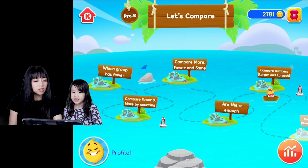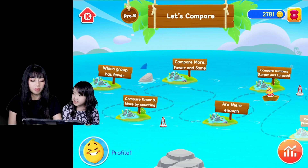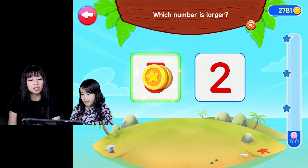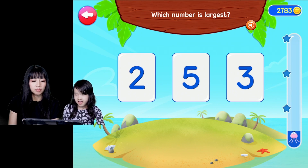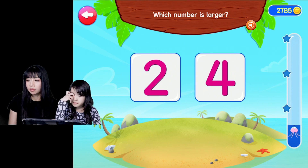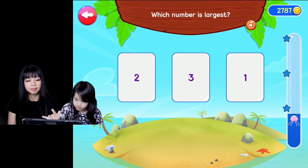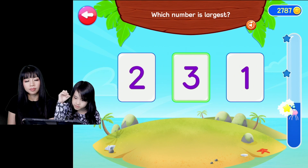Comparing numbers — larger and largest. Which number is larger? Awesome, good job. Which number is largest? Which one's the biggest? Which number is larger? Good job. Which number is largest? Well done.